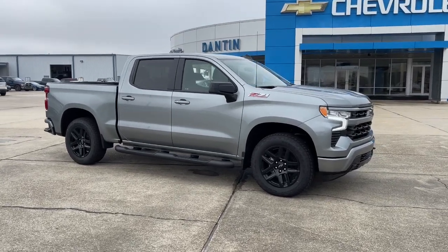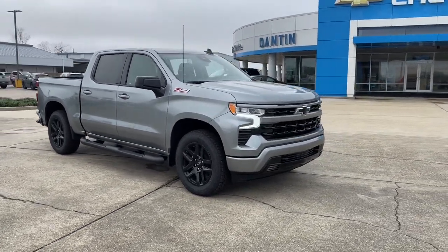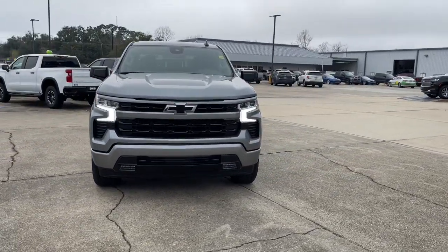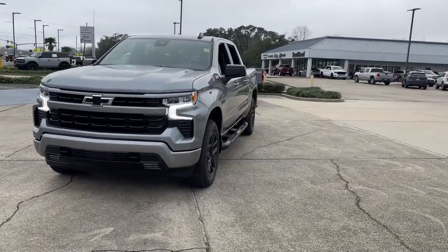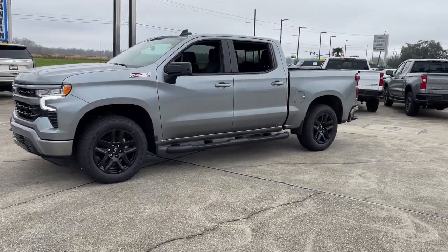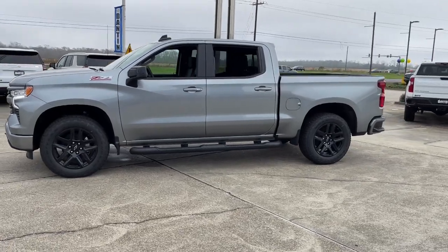Get acquainted with the 2023 Chevrolet Silverado 1500. The Silverado 1500 is the full-size pickup that blends a spacious, quiet cabin, technology that keeps you connected, smooth handling, and the toughness you need for all your projects.